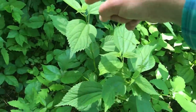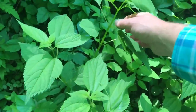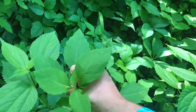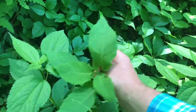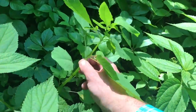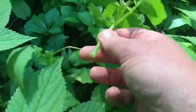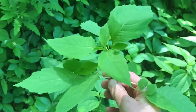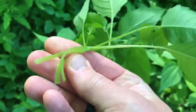Right here we have more stinging nettle — you can see that very jagged edge. And then this is jewelweed over here. It looks a little similar as far as the jagged edge, but you can see the difference between the two. Looking at the stalk, it's also very thick and juicy. You can look for little orange flowers in the right season to help identify jewelweed.